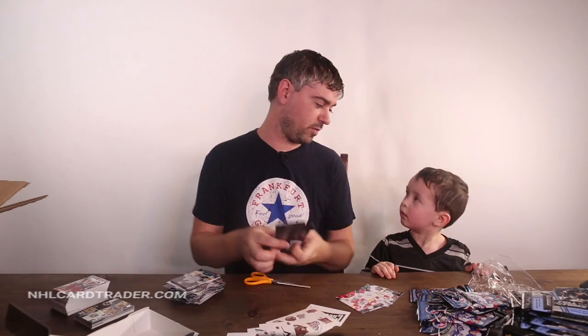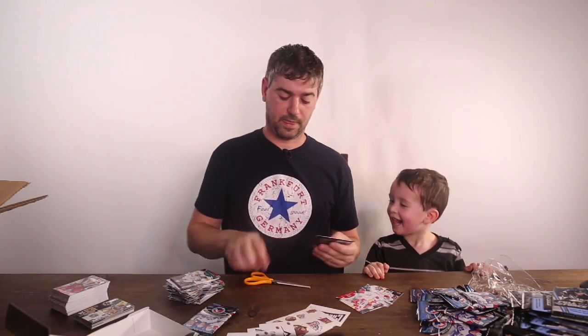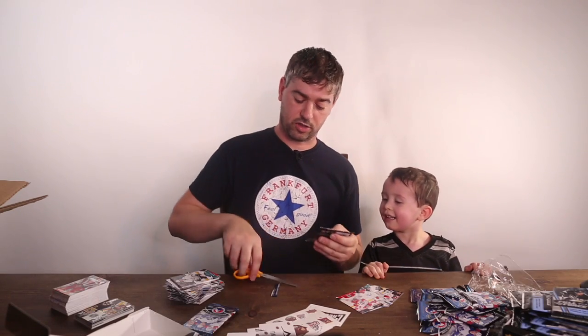You've got four packs left — you pick one, buddy. Which one? Alright, let's do it. We're trying to find a signature card.